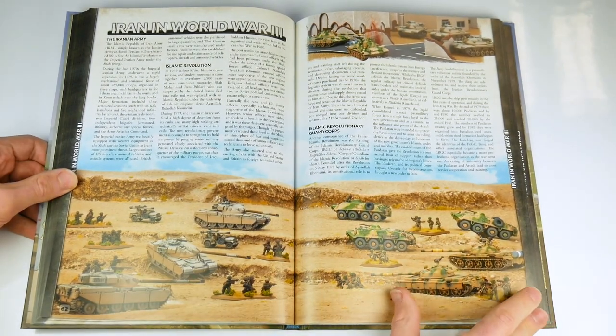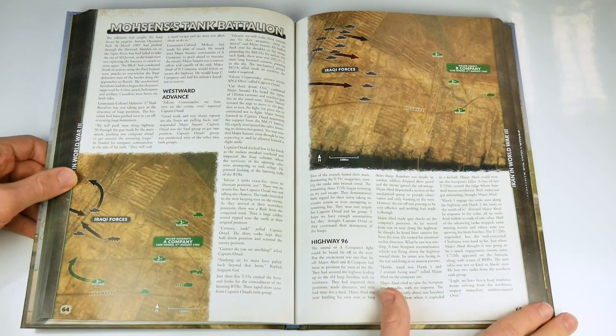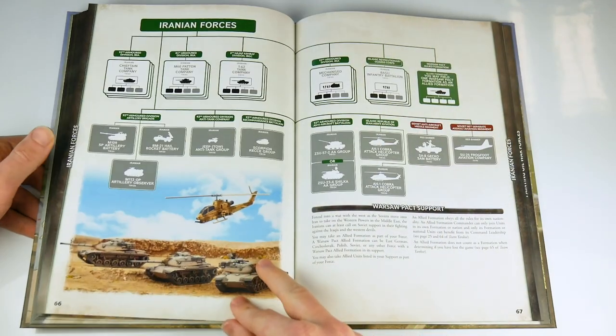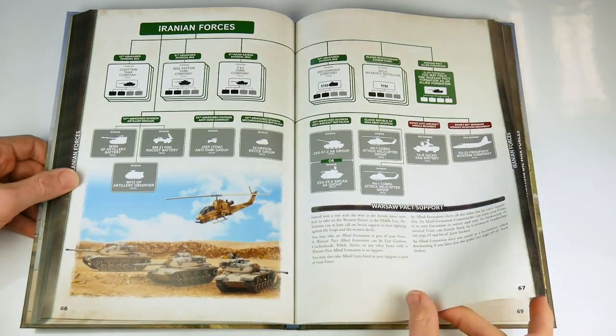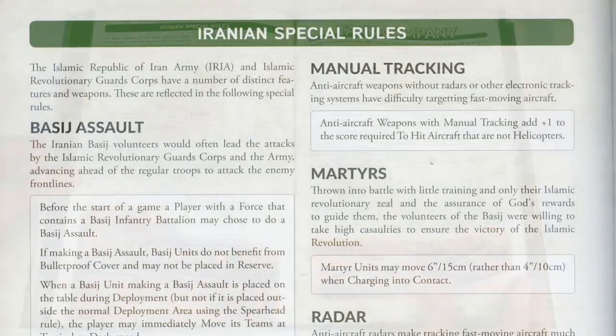The Iranian army list is something of a hodgepodge of Soviet, Warsaw Pact, US and British tanks and equipment, reflecting the Shah's purchases of the past and the Ayatollah's dealings with the Soviet bloc. As with all of the lists, special rules for the relevant forces are featured.